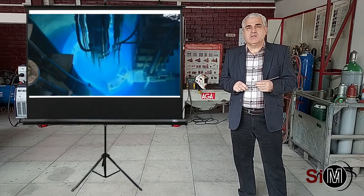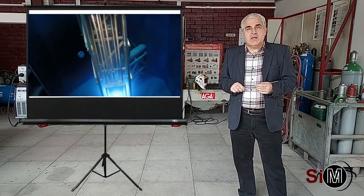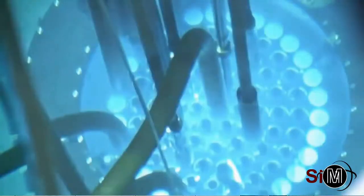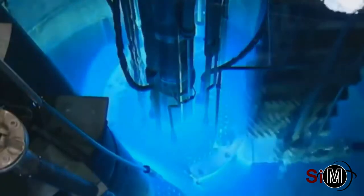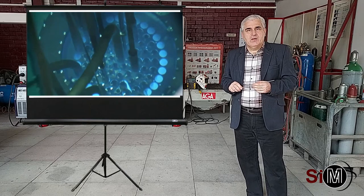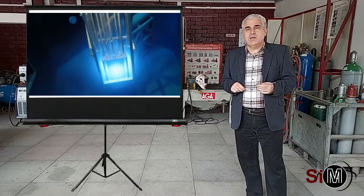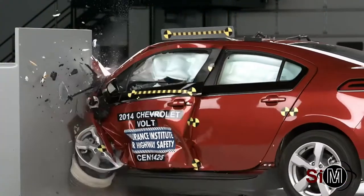Energia eliberată în urma reacției de fisiune nucleară conduce la vaporizarea apei, iar vaporii de apă sub presiune pun în mișcare turbinele care generează energie electrică, atât de necesară pentru societatea modernă. În imaginile prezentate puteți observa efectul Cerenkov — o radiație electromagnetică generată când o particulă încărcată electric se deplasează printr-un mediu dielectric cu viteze mai mari decât viteza de propagare a luminii în mediul respectiv.